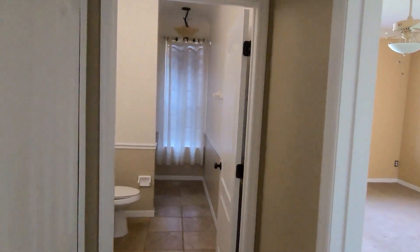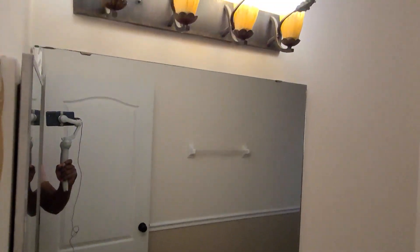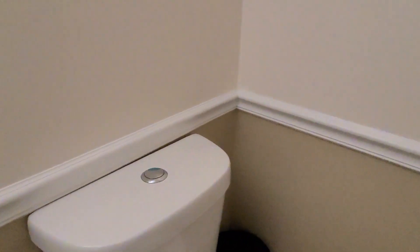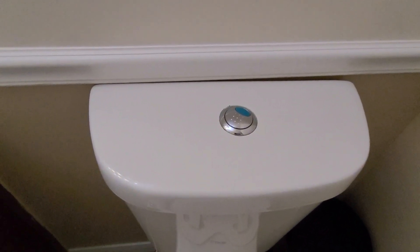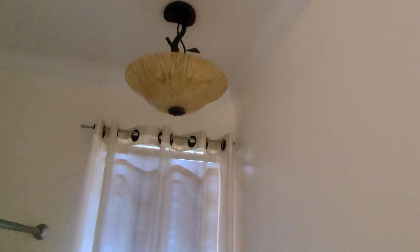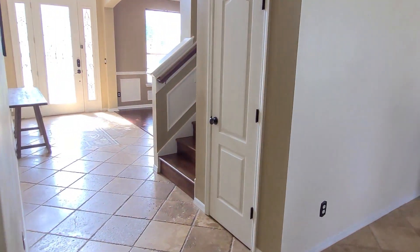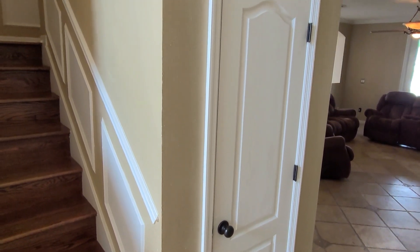In the closet, we have storage. Then straight ahead we have a full bathroom — a nice vanity, nice mirror, nice light fixtures up top. And check this out: a push-button toilet. You know, you got the number-one button and the number-two button. You get a full tub-shower combination, and this window leads out to the backyard. That door right there leads out to the two-car garage. And then underneath the stairs storage. Speaking of stairs, we're about to go upstairs.